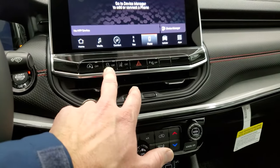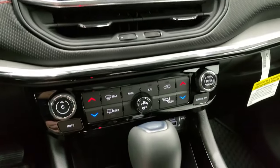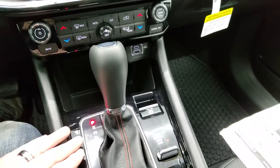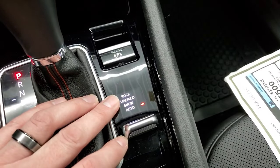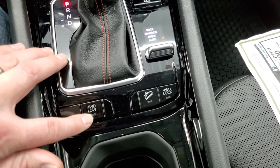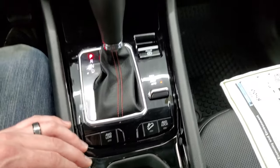It does have start-stop capability, stability control, lane departure, and parking sensors. Down here are your climate controls and audio controls. You get a USB and USB-C. Nine-speed automatic transmission. It does have the four-wheel drive system with auto, snow, sand, mud, and rock settings. The Trailhawk package gives you the four-wheel drive low setting, downhill assist control, and four-wheel drive lock as well.